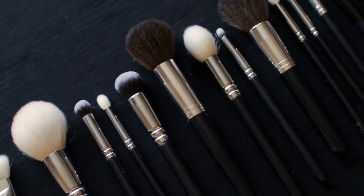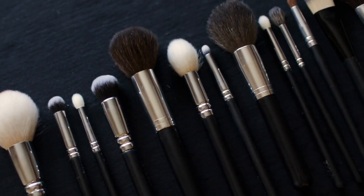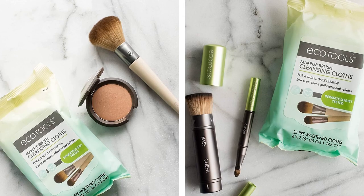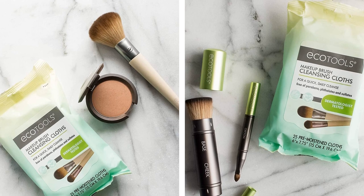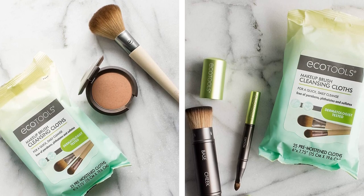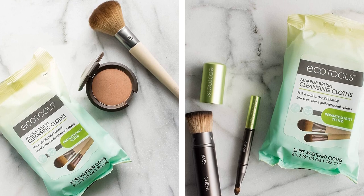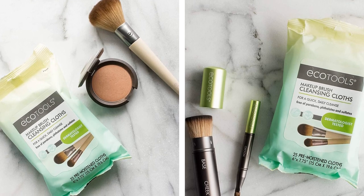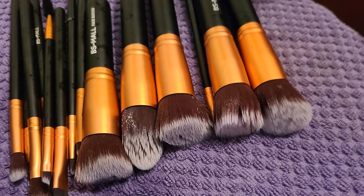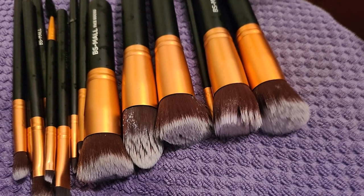#5. Washing makeup brushes is one of the most time-consuming things about being someone who wears makeup. It's messy and bending over the sink as you scrub away breaks your back in the process. You can skip the entire process by getting makeup brush cleaning cloths. Just wipe your brush on the cloth and the makeup will glide off. Your brushes will still be dry and you'll be able to use them right away.